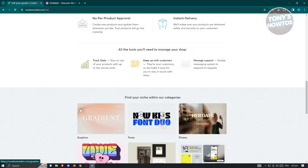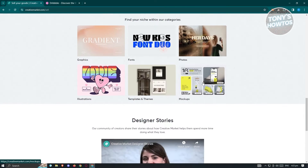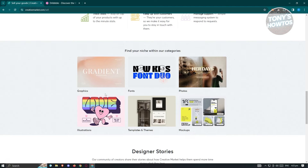They also provide tools for managing your store and products — you can keep track of your stats, your products, and your sales. You also have the option to keep in touch with your customers and provide support via a messaging system. There are also sample product categories currently on Creative Market: graphics, fonts, photos, templates, themes, mock-ups, and illustrations. Depending on your type of art — for example, if you're into mock-ups or selling templates for Shopify — you can go ahead and sell those here.